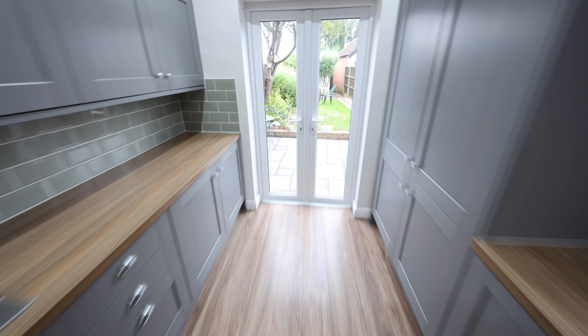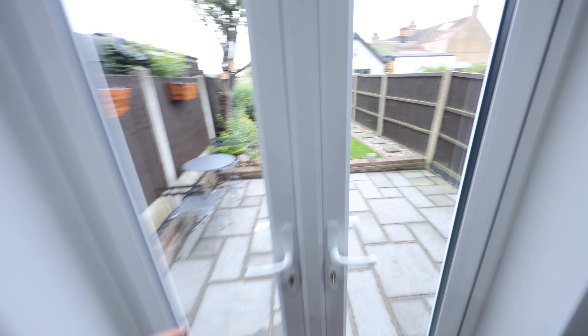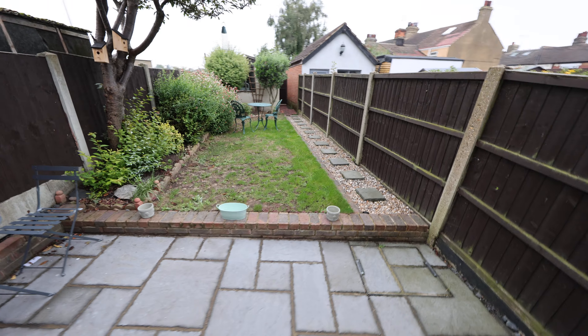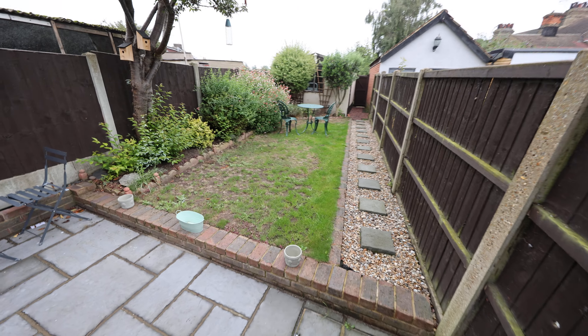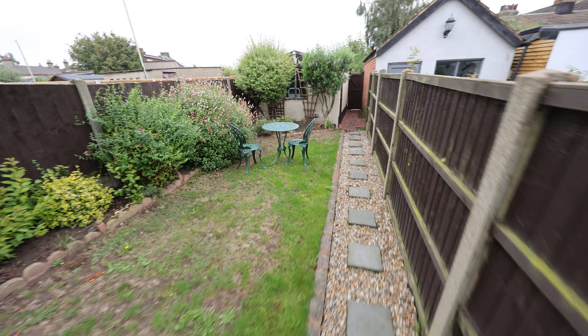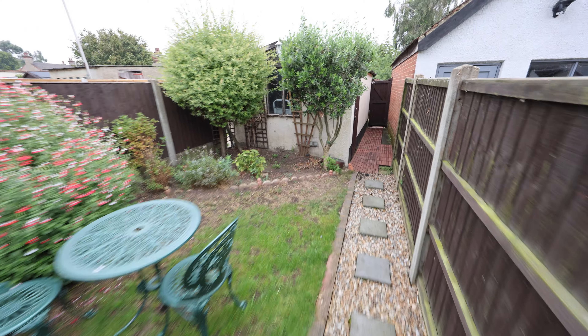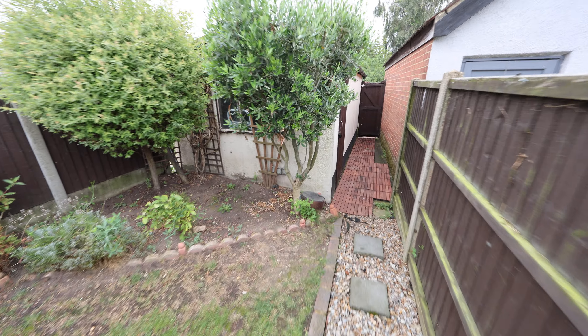As we go to the end of the kitchen, we have double doors leading on to the rear garden where there's an immediate patio area. There's a shingled pathway which leads you down to a detached garage and a pedestrian gated rear access.